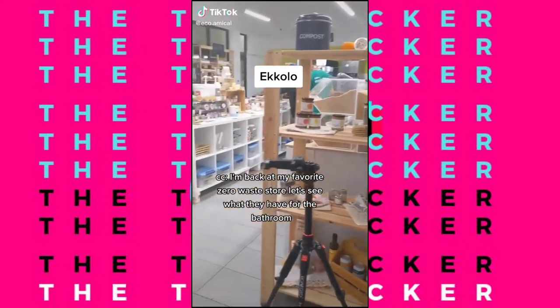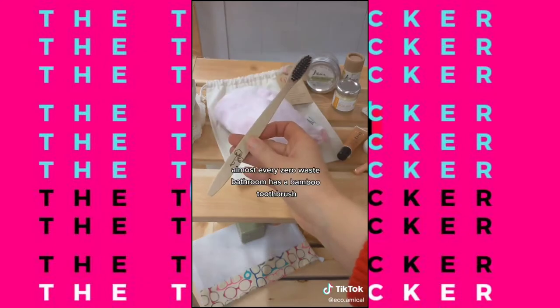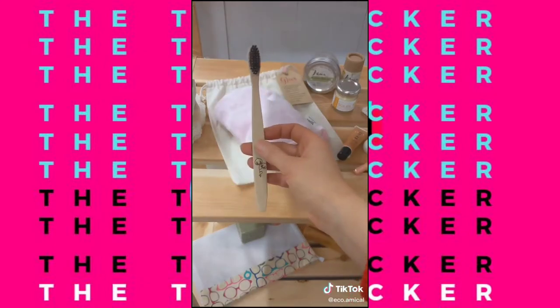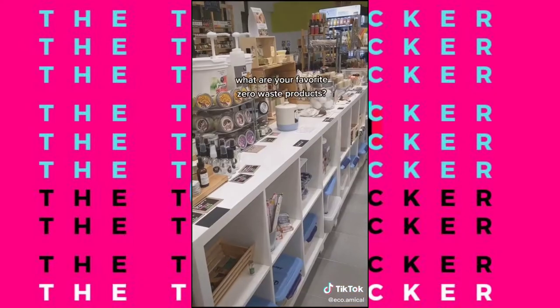See what they have for the bathroom. They have this neat makeup remover glove that removes makeup with just water. Almost every zero waste bathroom has a bamboo toothbrush. Did you know that a cut-up loofah could be used as a soap saver dish? What are your favorite zero waste products?